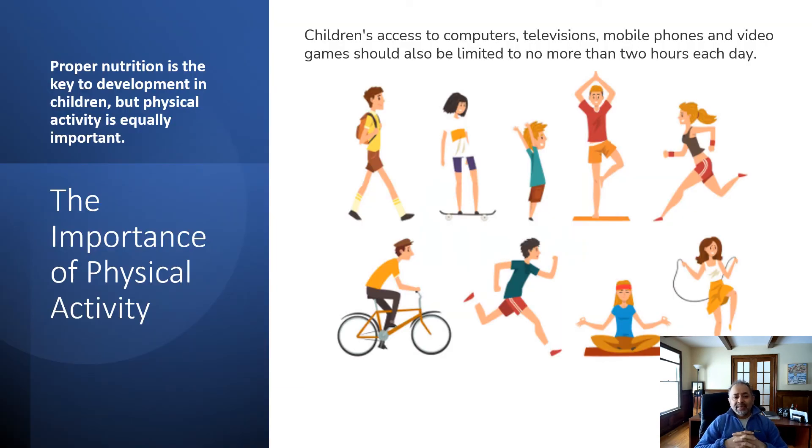Proper nutrition is the key to development in children, but physical activity is equally important. Children's access to computers, television, mobile phones, and devices should be limited to no more than two hours each day. Parents have to establish this at home — it's not easy, but once you set rules, reinforce them, remind children, and educate them on the pros and cons, the harms and benefits, there is a lot more we can do than we currently attempt to do.